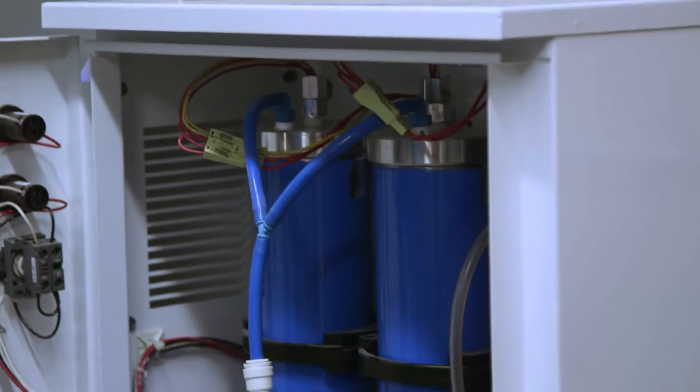It pulls the air, and it changes the molecular structure of the water molecule, killing all the bad stuff, keeping all the good stuff with minimal byproduct.